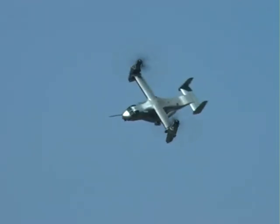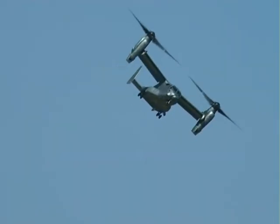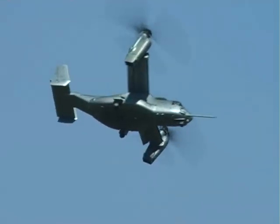not fully helicopter nor fully airplane. The US Marine Corps established its first fleet MV-22 squadron, the VMM-263 Thunder Twins, in March of this year. The squadron is going to be fully operational next year.